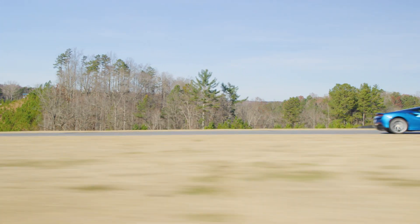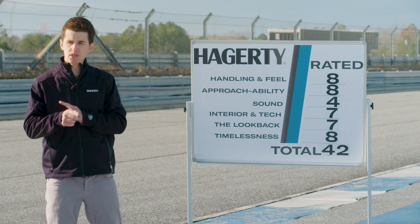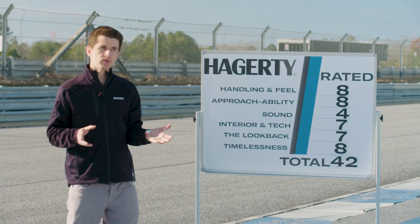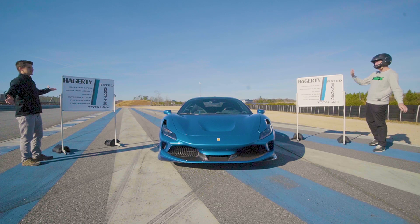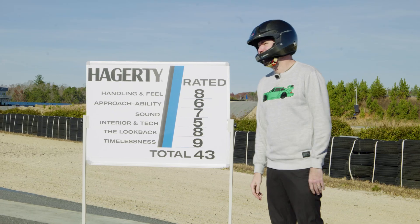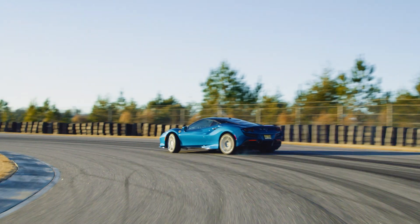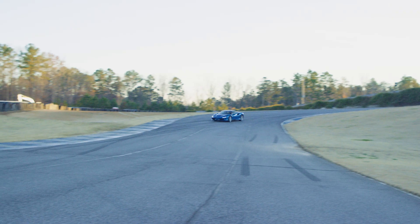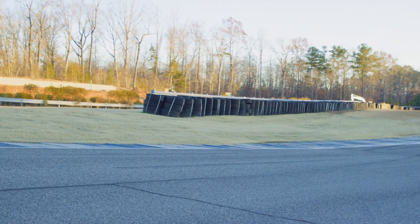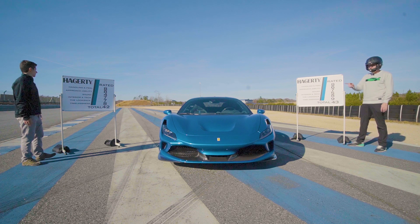Now it's time to rate the Ferrari F8 Tributo. I've driven it, professional driver Lee Keen has driven it, but neither of us have looked at each other's scores. Handling and feel — I gave it an eight. Looks like we're on the same page. It handles really well. It has a lot of power, but it's able to control it the best it can. They've worked very hard on the chassis and the shocks, it goes around corners very fast, and it rides great when you put it in bumpy mode — bumpy mode is great for the curbs.